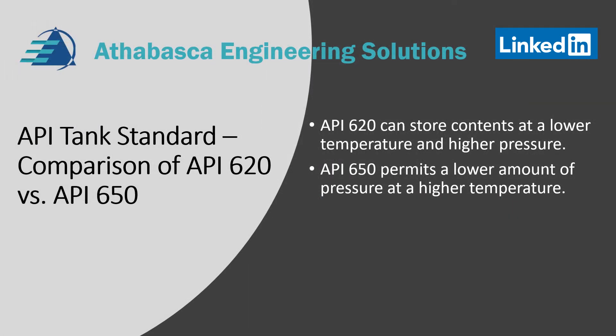A comparison of API 620 and 650 tanks. API 620 tanks can store contents at a lower temperature and pressure. API 650 tanks permit a lower amount of pressure as compared to 620, but can work at a higher temperature. So 620 is almost like it has cryogenic applications, while 650 is more for higher temperature fluids.